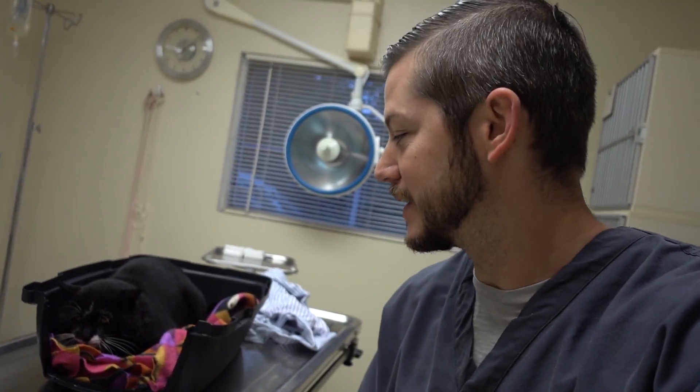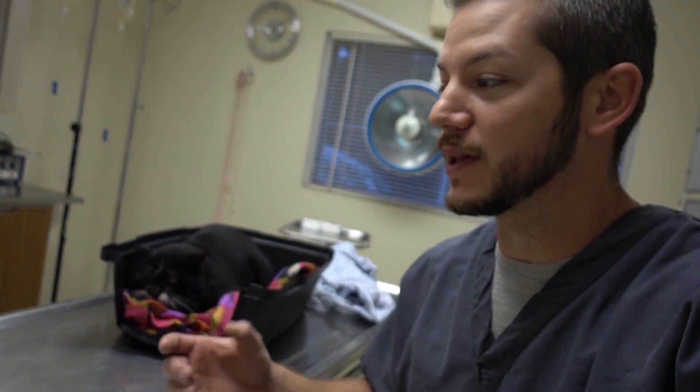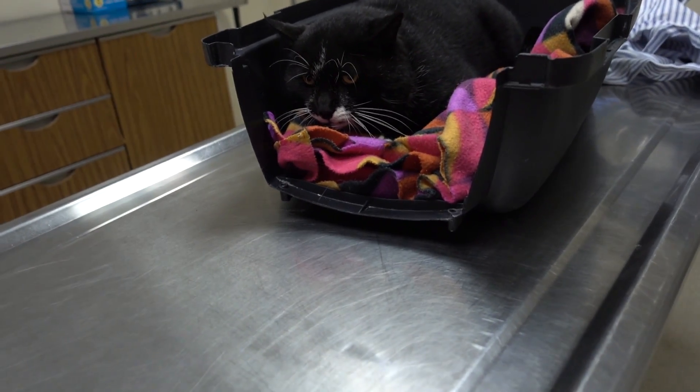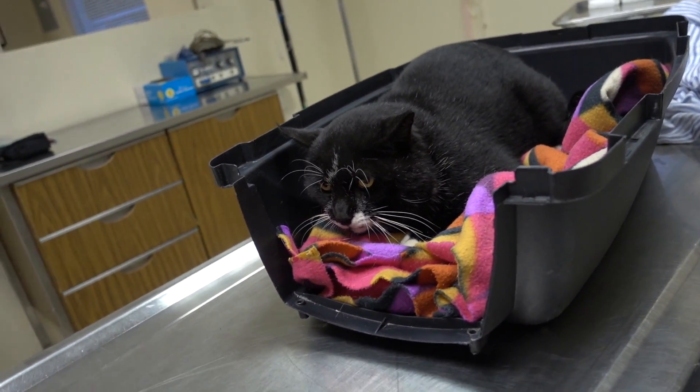What I know about this guy is he needs to be neutered today. He's a homeless cat who's kind of wandered up to somebody's house. He also apparently has some nasty teeth. So we're going to go ahead and anesthetize him real quick before he attacks me and then we will fix him up. He has a humongous head — he's a big muscular cat.